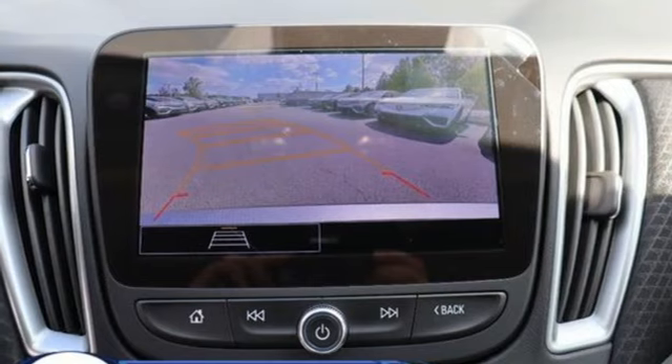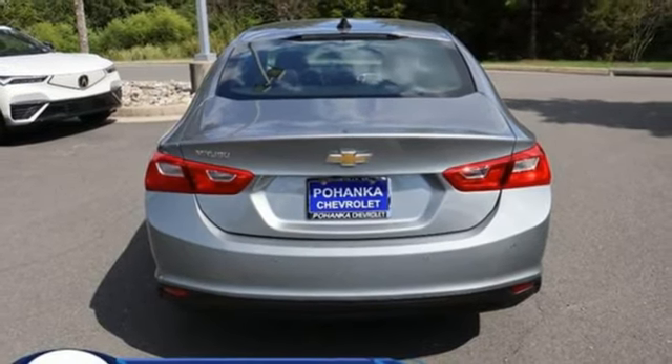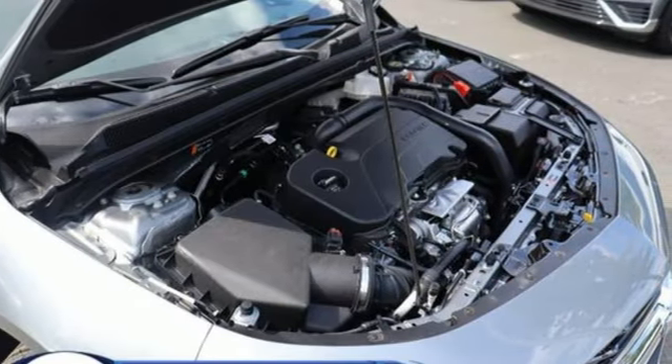Intercooled turbo inline four-cylinder engine, aluminum wheels, gas pressurized shocks, and continuously variable automatic transmission.